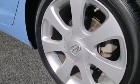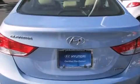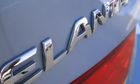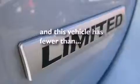Features include XM satellite radio, a low-tire pressure indicator, traction control and stability control systems, front multi-stage airbags, rear seat child-proof door locks, air conditioning, a pass-through rear seat, cruise control, full-power accessories, and this vehicle has fewer than 34,000 miles on the odometer.